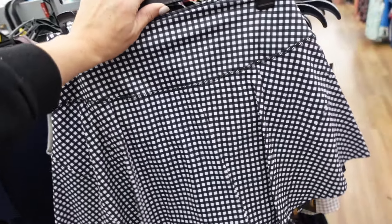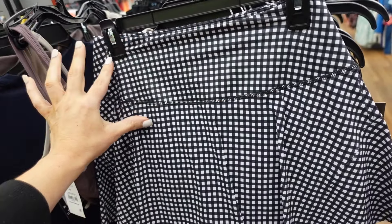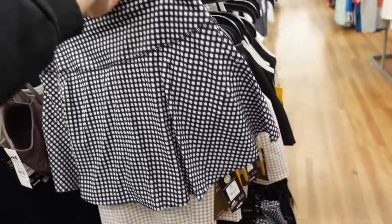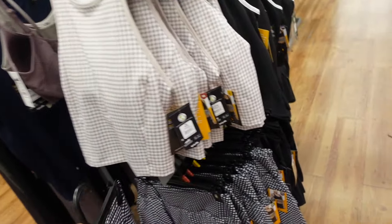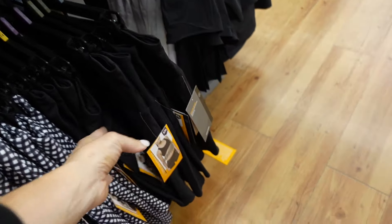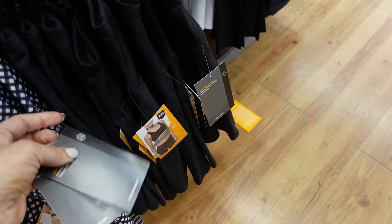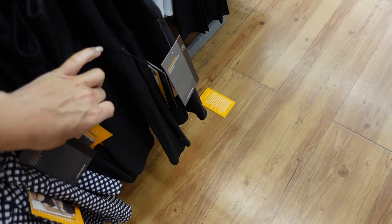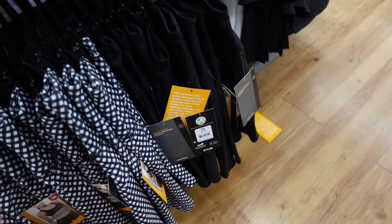New active skirts from Avia. These have that thicker waistband. It's a flowy skirt with the built-in shorts. In the black and white plaid, also comes in the solid black, and these skirts are going to be $14.98.